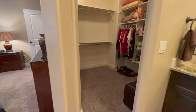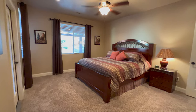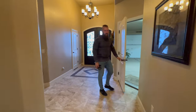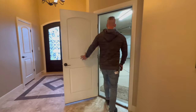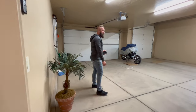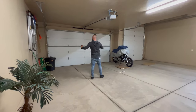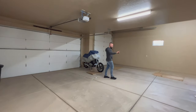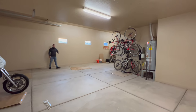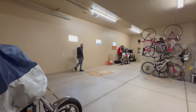Let's go check out the garage. The listing description says this property has over a thousand square feet of garage space. We're currently in the two-car bay that has a bit of extra space. The water heater is on the two-car side. This is a 46 by 16 RV garage with 12-foot ceilings — you could fit a Class A in here easily.